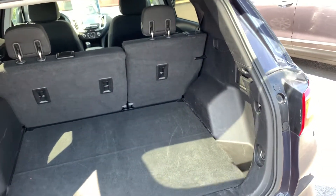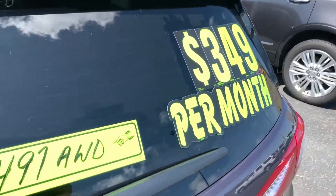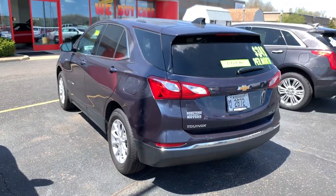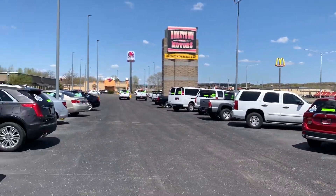You can see pictures and pricing information on our website, hometownwasa.com. We offer easy no-money-down financing options, great interest rates. Feel free to give us a call at 715-675-1000. We're open until 6 o'clock all week, until 2 o'clock on Saturday. Thanks for watching.